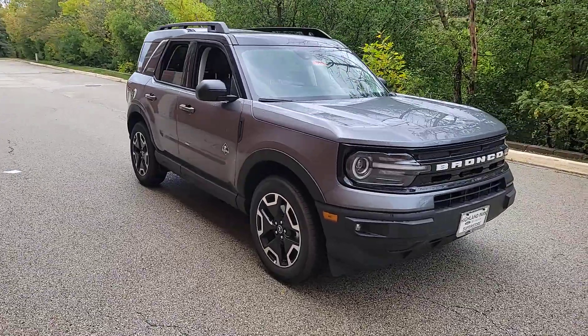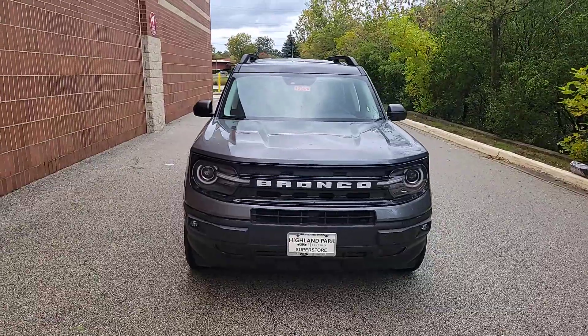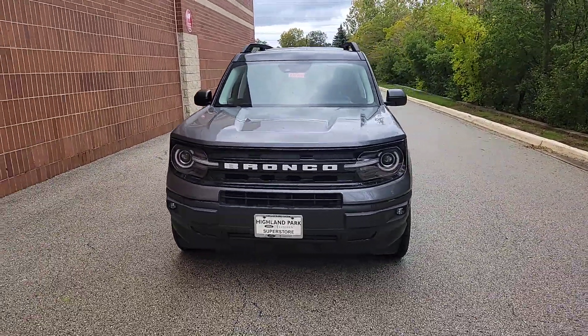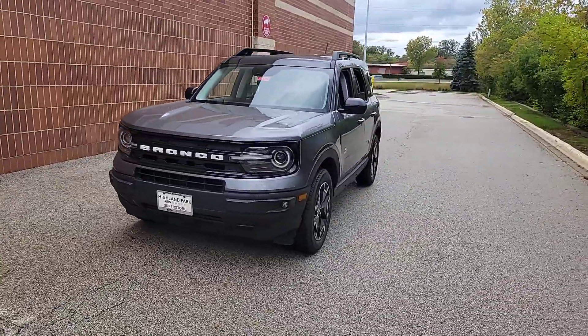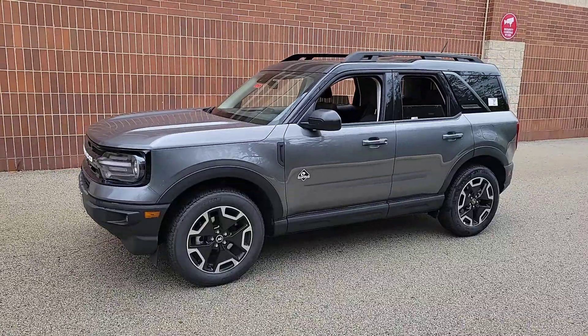Get into the 2023 Ford Bronco Sport, take the road less traveled, and love every minute of it. This thoughtfully designed Bronco Sport is fuel efficient, rugged, and packed with useful features. This impressively versatile vehicle is ready for adventure.